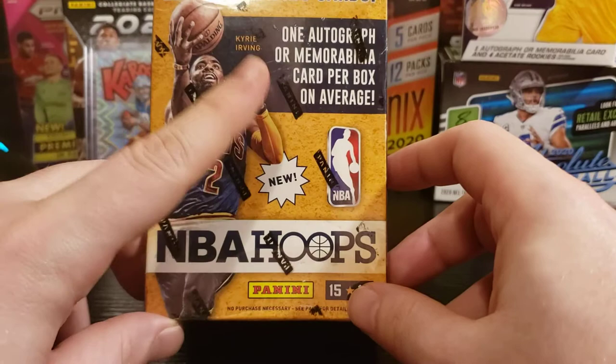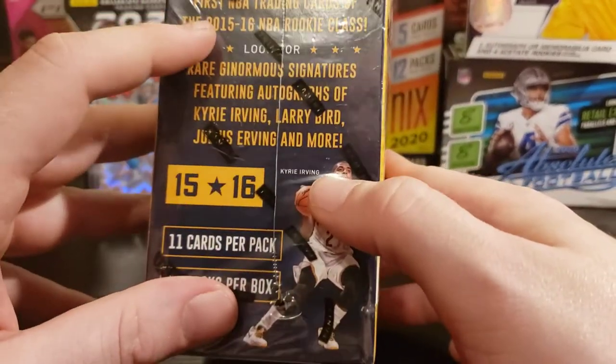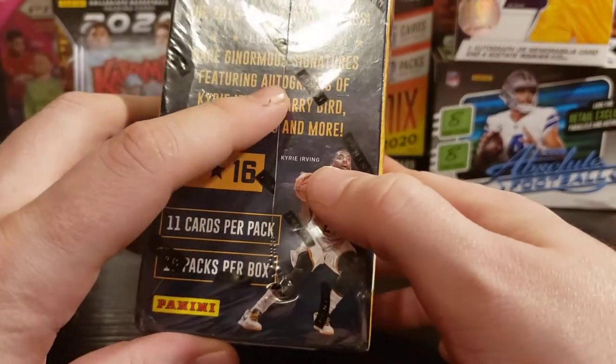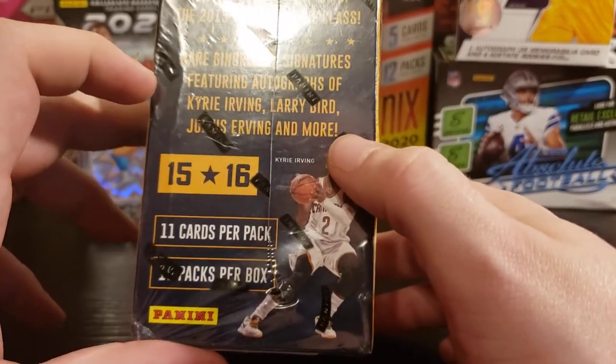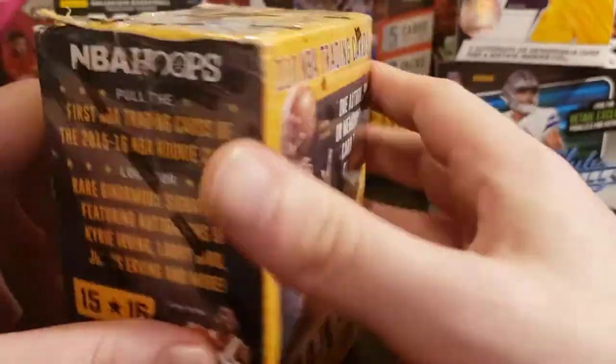One autograph or memorabilia per box on average. Pull the first NBA trading cards. Look for rare glamorous signatures featuring autographs of Kyrie Irving, Larry Bird, Julius Irving, and more. 11 cards per pack, 10 packs per box — a total of 110 cards.